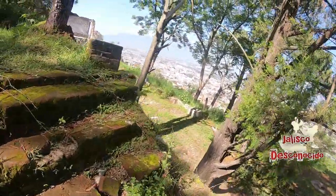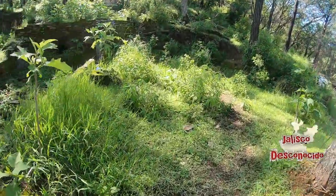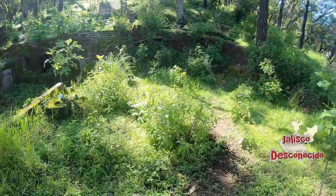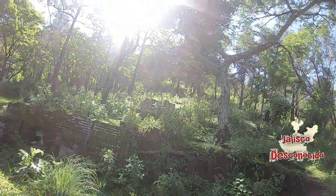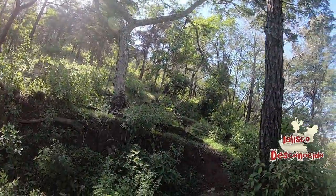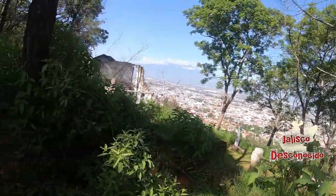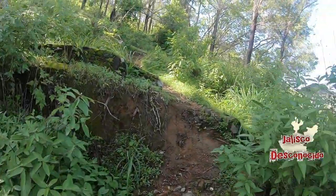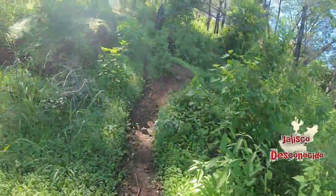Aquí a mano izquierda, subiendo un poco más al cerrito, hay otra área que era una especie de jardín más o menos. Pero chequen allá arriba — estos compadres tenían todo: un bosque y una vista espectacular a lo que es Ciudad Guzmán. Seguimos subiendo.